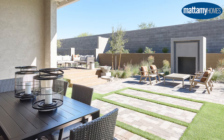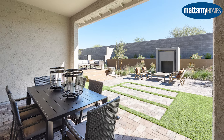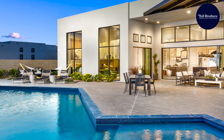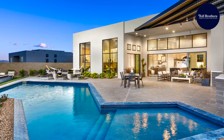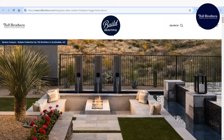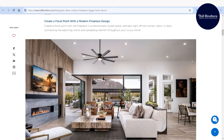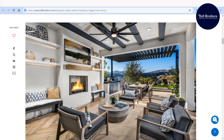Toll Brothers and Mattamy Homes have mastered the art of blending indoor and outdoor spaces. They design homes with sliding doors that open to covered patios, creating a seamless transition. These outdoor living rooms often include fireplaces, TVs, and sound systems, making your backyard feel like an extension of your home.